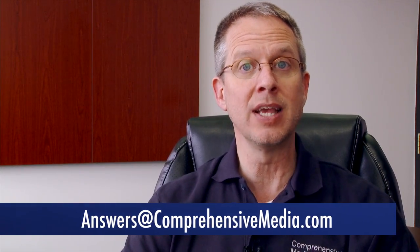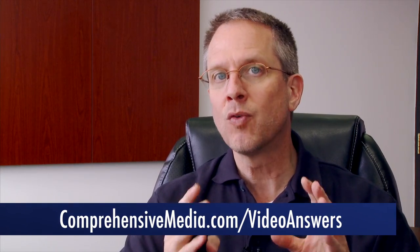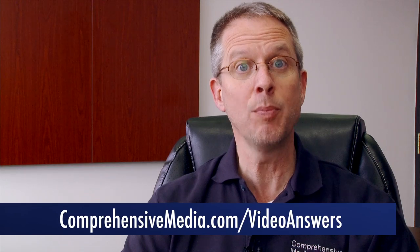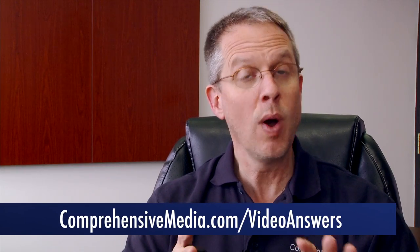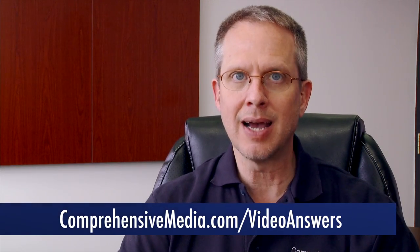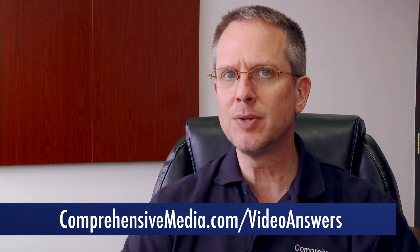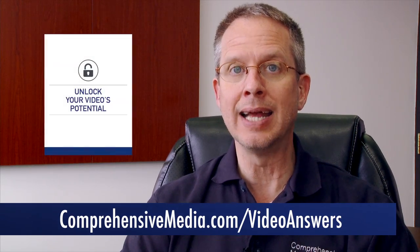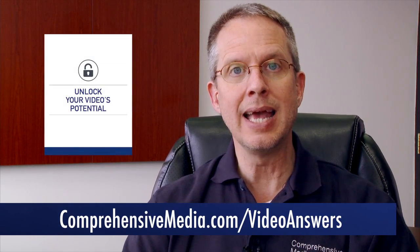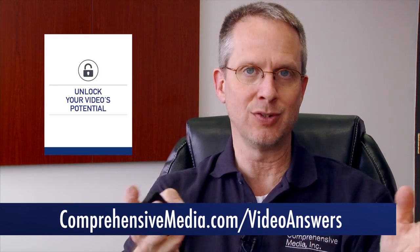To watch other episodes of Video Answers, head over to ComprehensiveMedia.com/VideoAnswers, where you'll find a variety of resources to help you during the video production process. If Video Answers is not being delivered to your inbox, that's also the place to subscribe — and when you subscribe, don't forget you'll get a free guide to help you unlock your video's potential. Thanks again for watching Video Answers, the resource with video production help for your business.